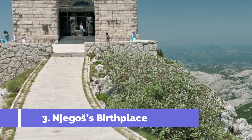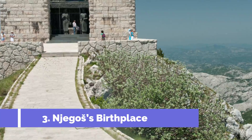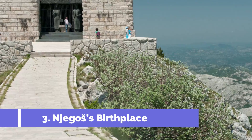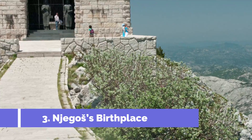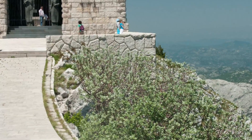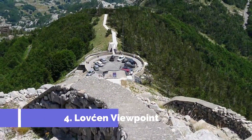Number three: Njegoš's Birthplace. Located in the stunning village of Njegušci in Montenegro, Njegoš's birthplace is a must-visit attraction for history enthusiasts and nature lovers alike. This small but significant museum is dedicated to honoring the life and legacy of one of Montenegro's most revered figures, Petar II Petrović Njegoš.